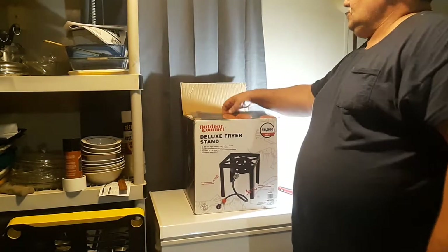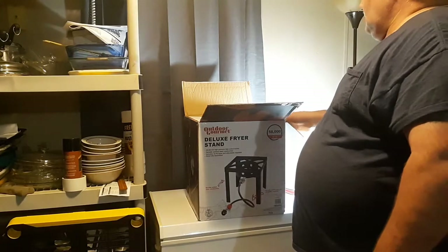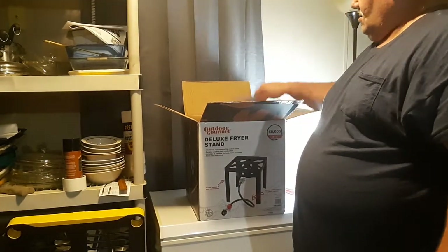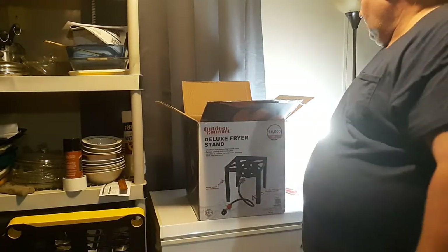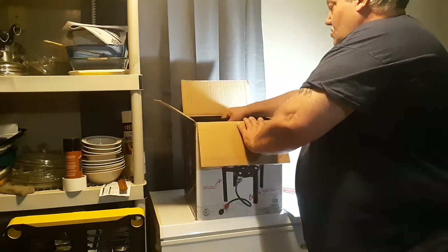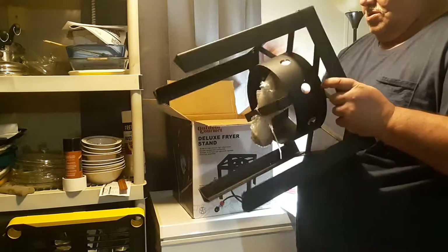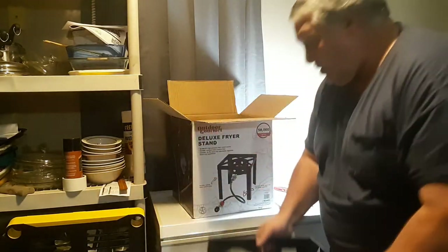So it was on sale. I was shopping around for some stuff and I always wanted one of these, and I got the money, so why not? Instructions — we all know what we do with those. Real men throw them away. Looks like the burner and everything's wrapped up. Looks like it's all there.